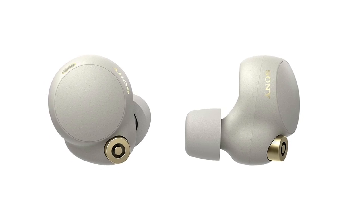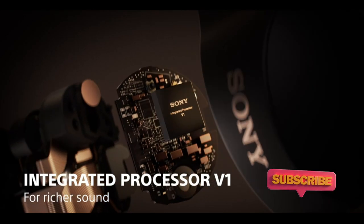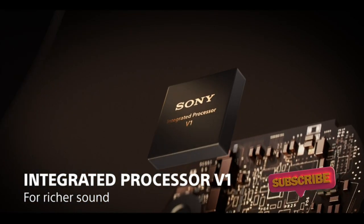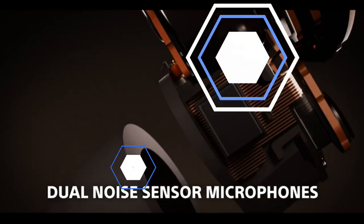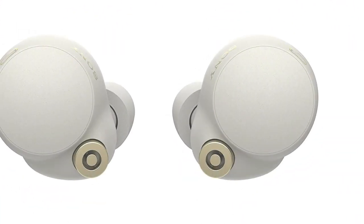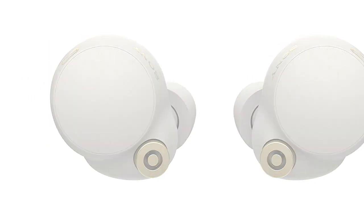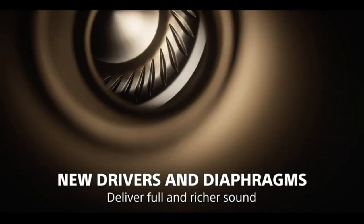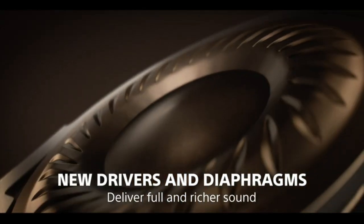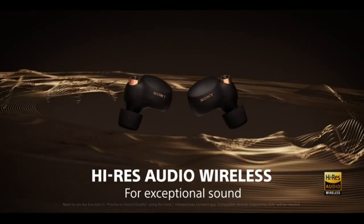There's no functionality lost with these welcome changes and, as well as excellent call quality, the WF-1000XM4 earbuds have a speak-to-chat option that means you don't even have to touch your ears if you want to order a coffee. All you have to do is start talking and your music or podcast will stop automatically. Add in great audio quality, 24 hours of ANC with every USB-C charge, and a non-astronomical price point, and the WF-1000XM4s are the ones to beat.